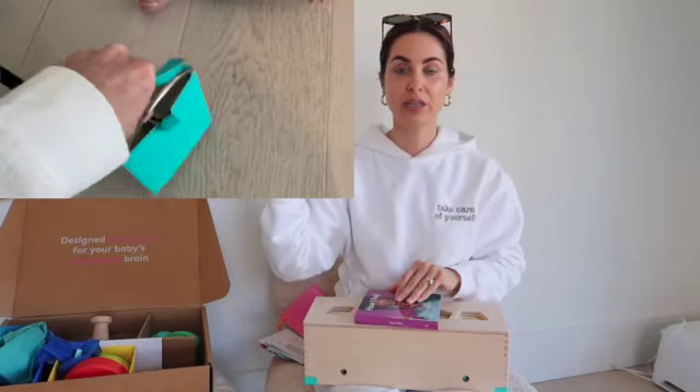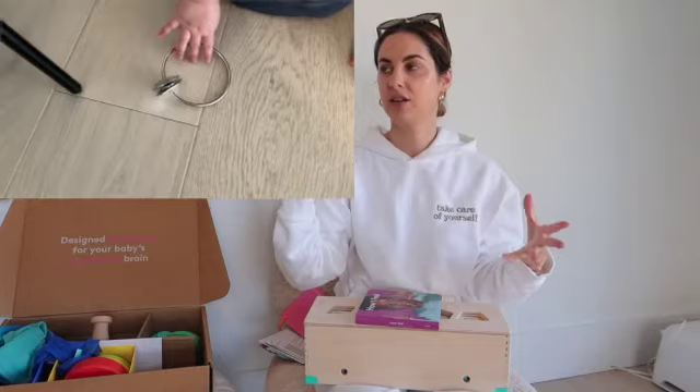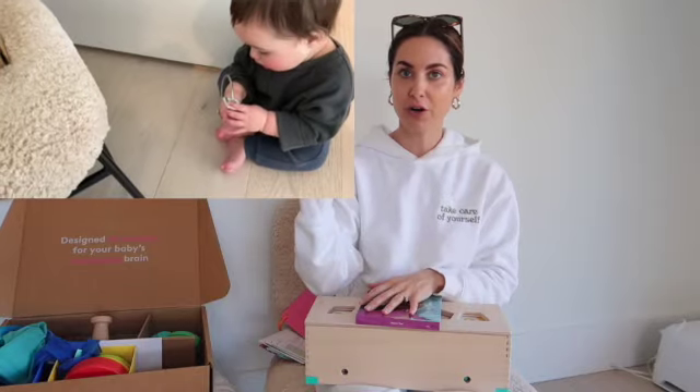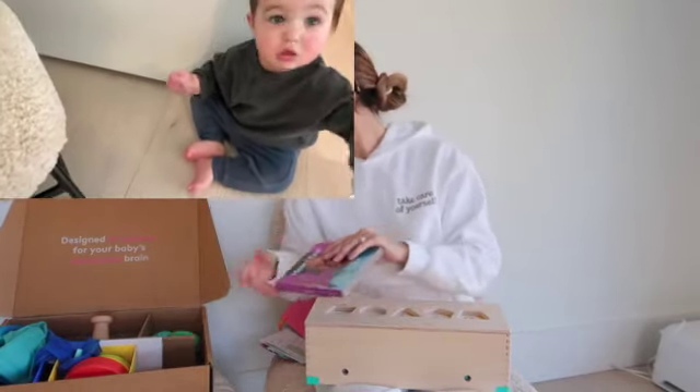This is huge — we all know that babies are obsessed with car keys or anything that's not supposed to be theirs. Lovevery was so smart to give the baby their own set of keys, and he loved this one as well.